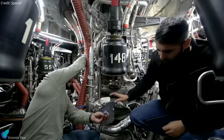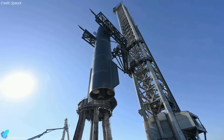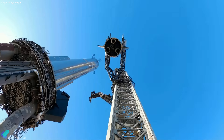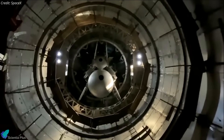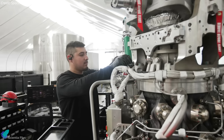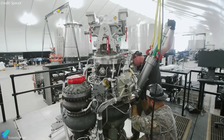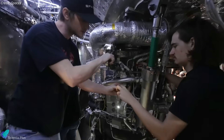In the coming days, Ship 28 and Booster 10 will undergo a rigorous final processing phase essential for their readiness in the upcoming third integrated flight test. This comprehensive process involves an array of meticulous system checks, detailed engine inspections, and thorough assembly verifications. Every component, from engines to structural elements, undergoes stringent examination to guarantee flawless performance during the imminent flight.